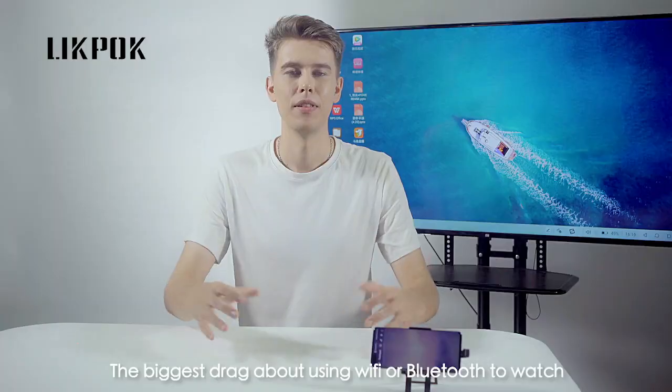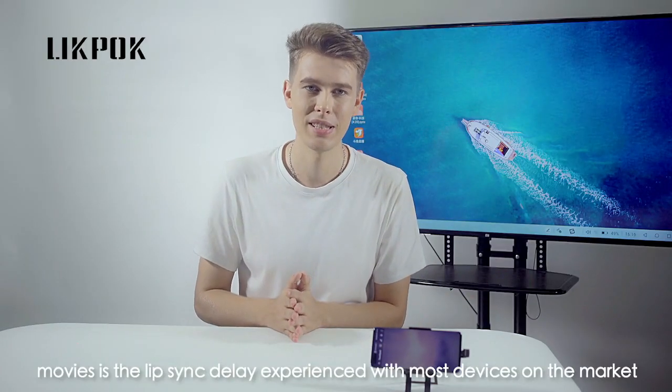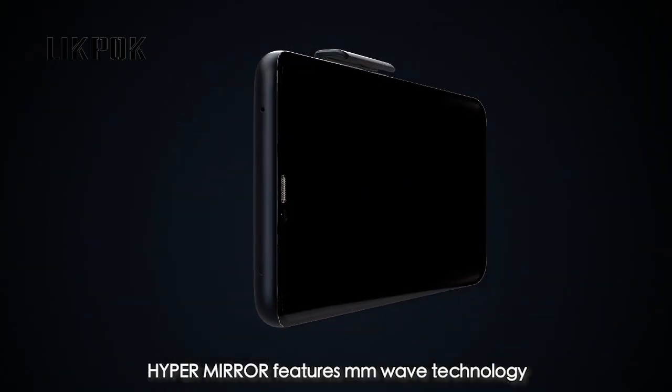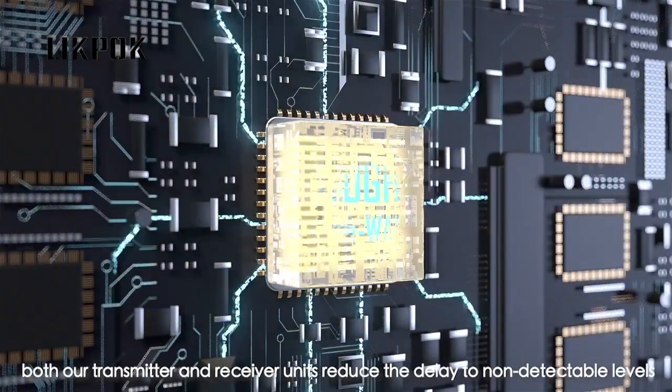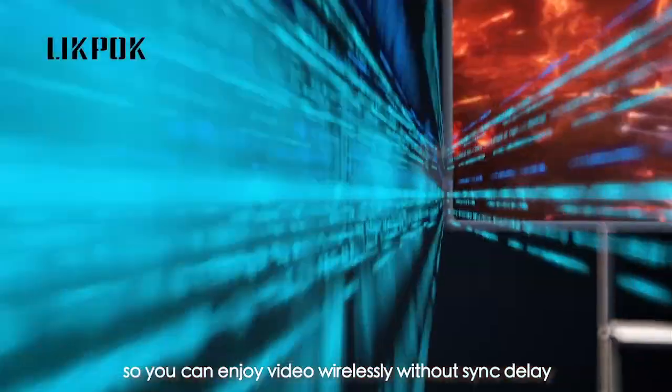No audio delay. The biggest drag about using Wi-Fi or Bluetooth to watch movies is the lip sync delay experienced with most devices on the market. HyperMirror features millimeter wave technology. Both our transmitter and receiver units reduce the delay to non-detectable levels, so you can enjoy video wirelessly without sync delay.